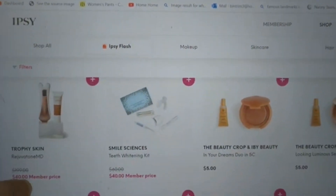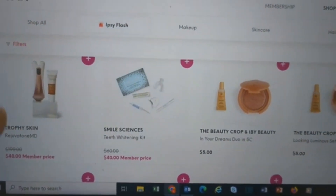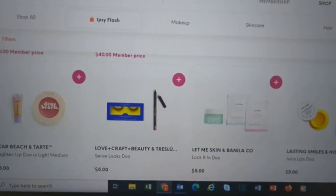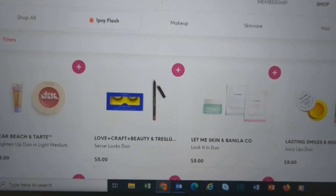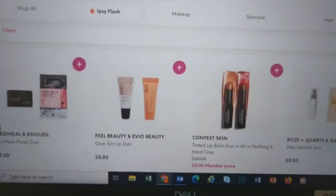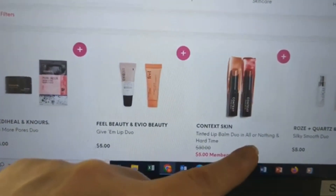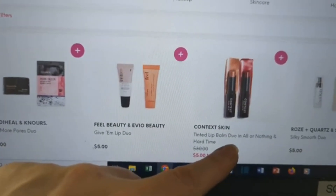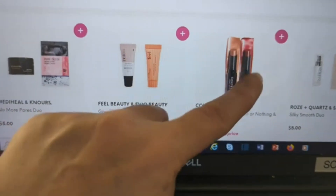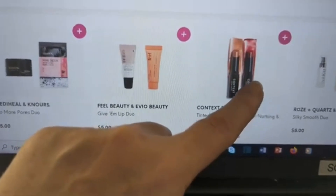The Trophy Skin you can get for $40 — teeth whitening also $40, but that's not nearly as good a deal; the Trophy Skin was $200 normally. Beauty Crop and IBY looking luminous. Tarte and Dear Klairs — these contact skin and balms are amazing, I love them. The All or Nothing and the Hard Lime ones. The more copper peachy one I'm not a big fan of the color, but these things feel amazing on and give a beautiful wash of color. The deep berry color is definitely more my jam.